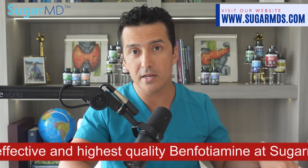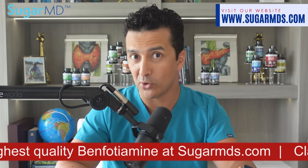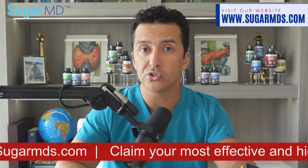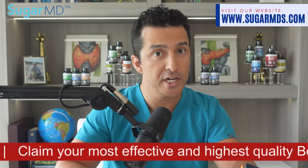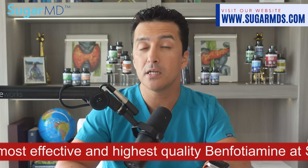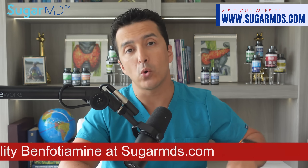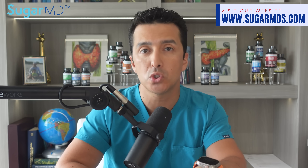Get this — benfotiamine can even lower your HbA1c levels according to studies. It is not a medicine, but anything that helps, right? That's right: your average blood sugar levels get better. So whether you are protecting your body from oxidation, kicking AGEs to the curb, or getting your HbA1c levels in check, benfotiamine is your go-to.